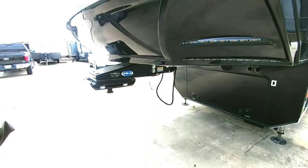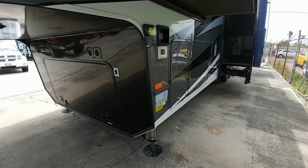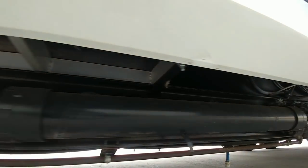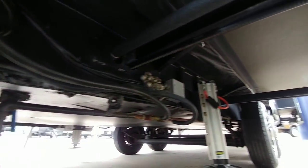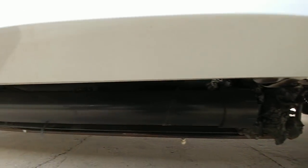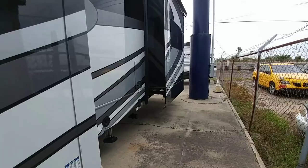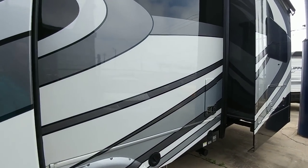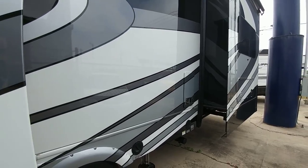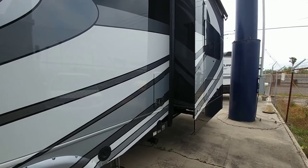Let's take a look at the outside. This coach has the upgraded MORryde pin box — a great upgrade for this type of unit — plus auto leveling. Looking underneath at the Z frame, it uses a 12-inch I-beam as the main section dropping down to a 10-inch lower beam — that's your Z frame. The unit has full body paint, which just makes it look gorgeous and is functionally superior to decals: decals fade and come off over time, whereas the paint just needs cleaning like a car and will last the life of the coach.